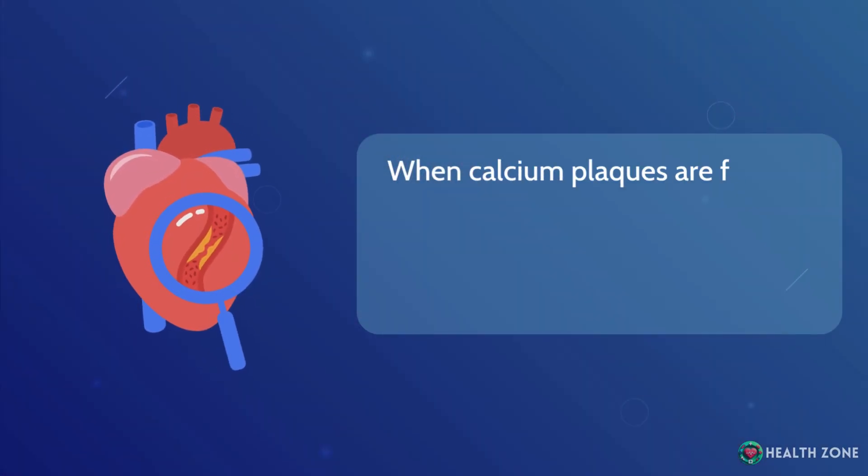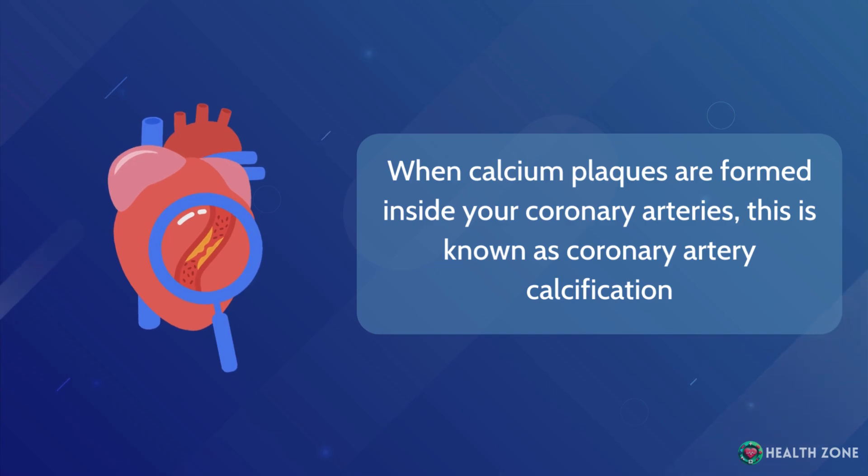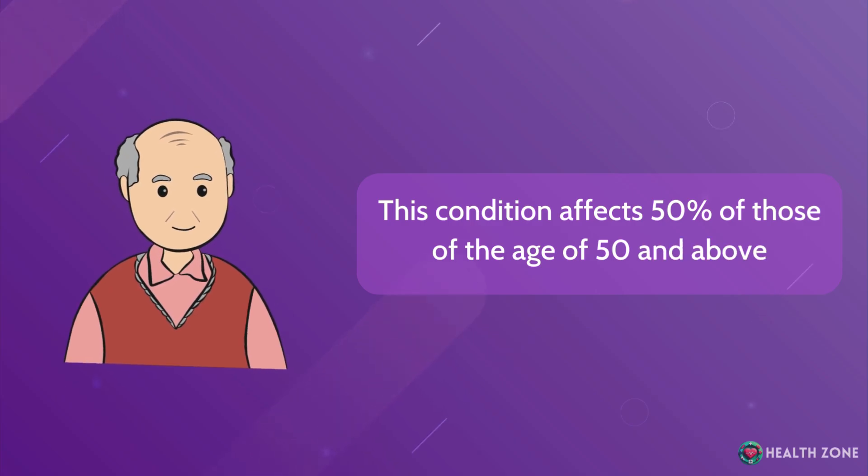When calcium plaques are formed inside your coronary arteries, this is known as coronary artery calcification. This condition affects 50% of those aged 50 and above.